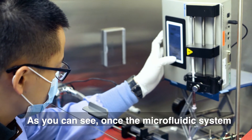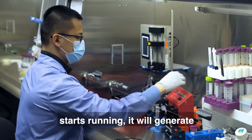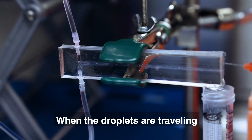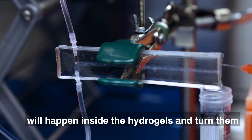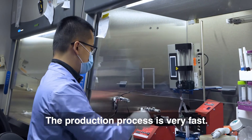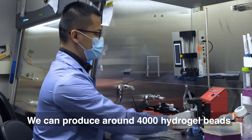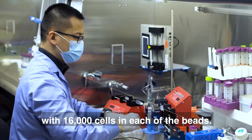As you can see, once the microfluidic system starts running, it will generate small hydrogel droplets that contain the stem cells. When the droplets are traveling in the microfluidic device, a chemical reaction will happen inside the hydrogels and turn them into solid but soft hydrogel beads. The production process is very fast — we can produce around 4,000 hydrogel beads with 16,000 cells in each of the beads.